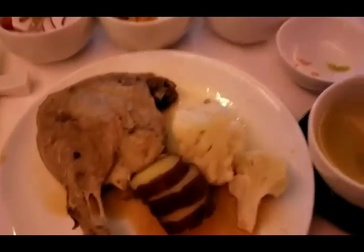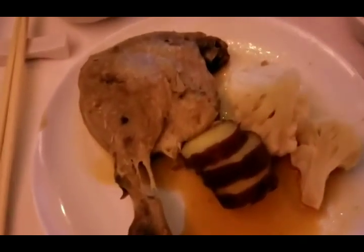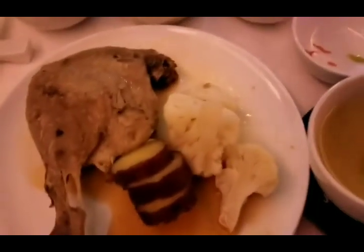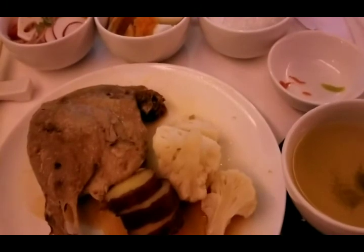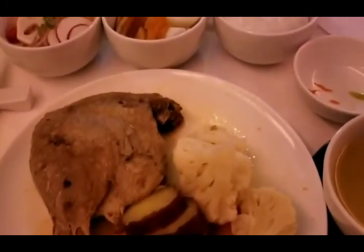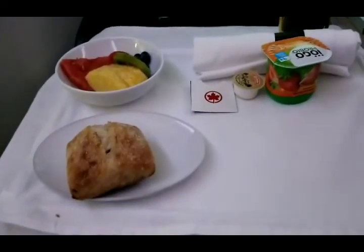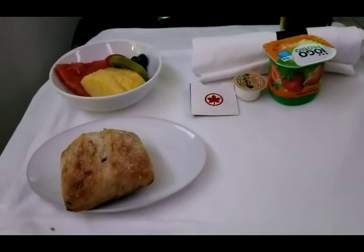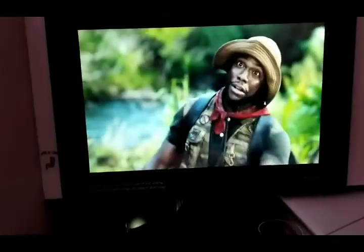Alright guys, I was actually mistaken. This here is the duck cauliflower. What I ate earlier was actually a heart spice beef. Bon appétit! Alright guys, we're about an hour, hour and a half from Tokyo — watching Jumanji.